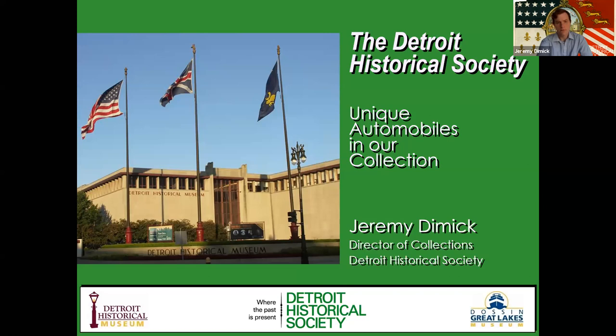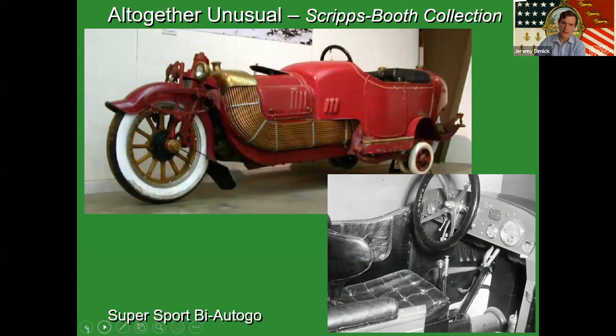I'm going to start off by talking about some of the unusual or strange cars in our collection. A lot of these are one-offs, but some were pretty limited production. We'll get started with the category we call Altogether Unusual. Out of the unusual cars in our collection, this is probably the most unusual — it is a 1913 Scripps Booth Supersport by Autogo, which is a really long name with two hyphens.